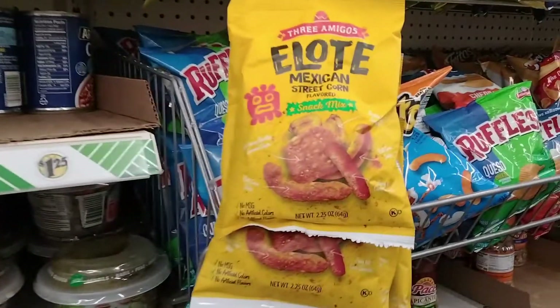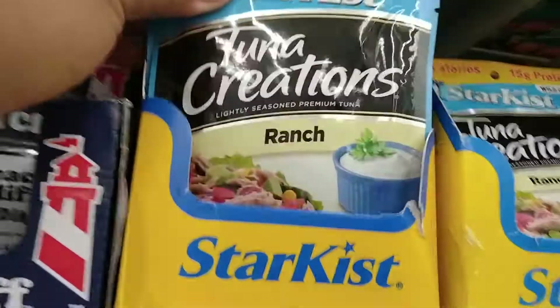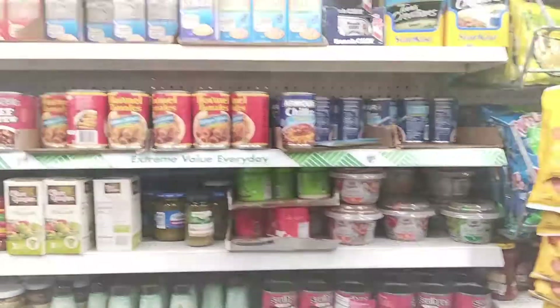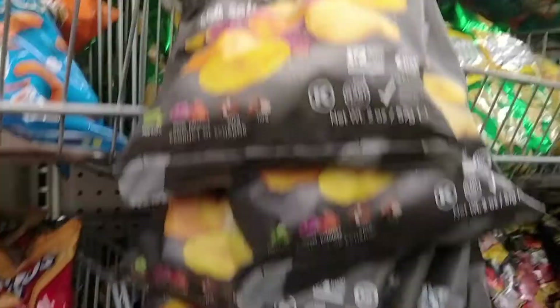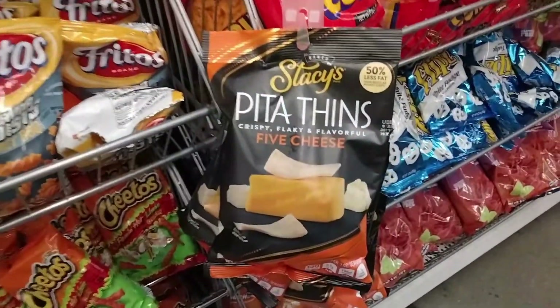And then they also have this pesto sauce here. And then these are new — Mexican street corn and sun kiss ranch. Oh, they're both ranch. And these are new too — these are veggie chips.